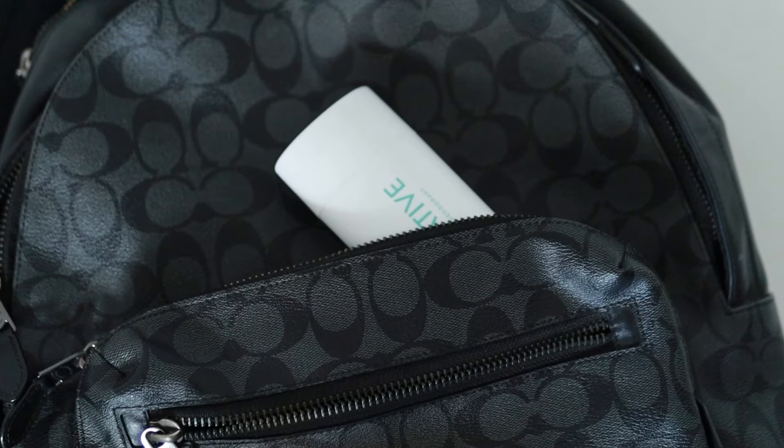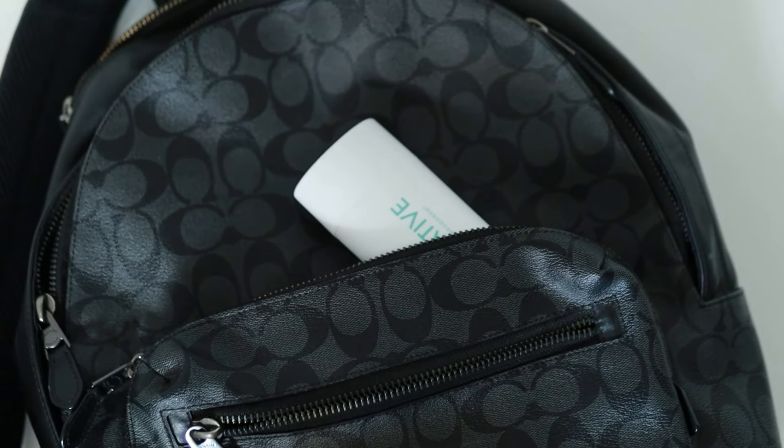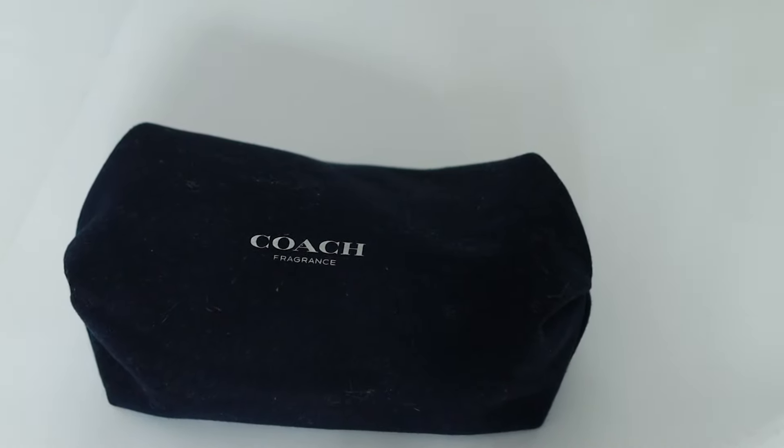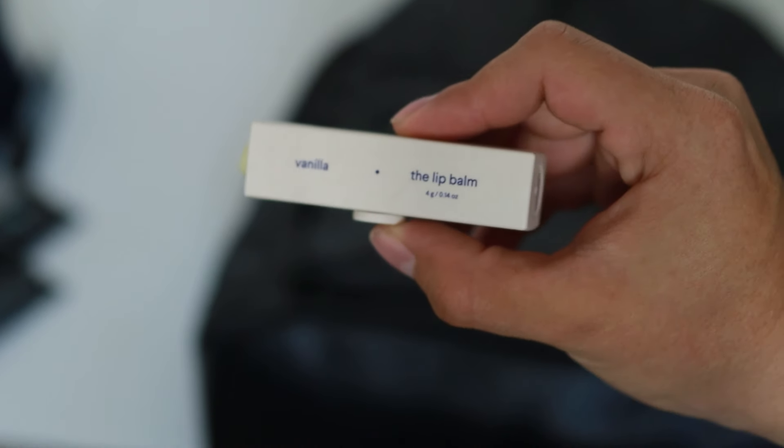First thing I like to carry is deodorant — pretty self-explanatory, I refuse to smell bad. Toothbrush and toothpaste, again very straightforward. A toiletry bag that carries my skincare products, sunscreen, and a moisturizer. Hair products, mostly because I hate hotel shampoo.